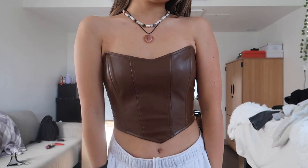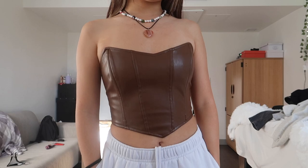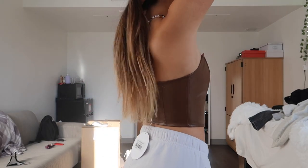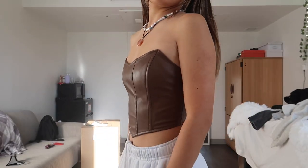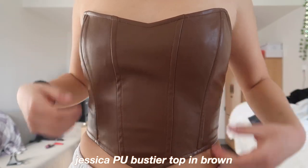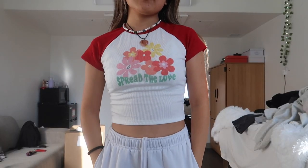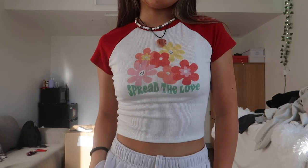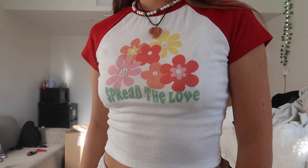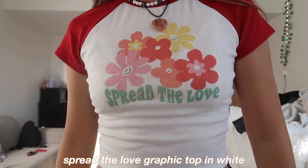I actually forgot to include two items, so here they are. The first one is this brown leather corset-type top. I love the leather style — I love how it looks edgy because it's sharp at the two top corners and the bottom, that triangle shape. This top is called the Jessica PU Bustier in brown. The other shirt I forgot is this cute little crop top — it says 'Spread the Love' on the front, has that baseball color block type of design, a positive little message, and I love these little flowers. This top is called the Spread the Love Graphic Top in white.